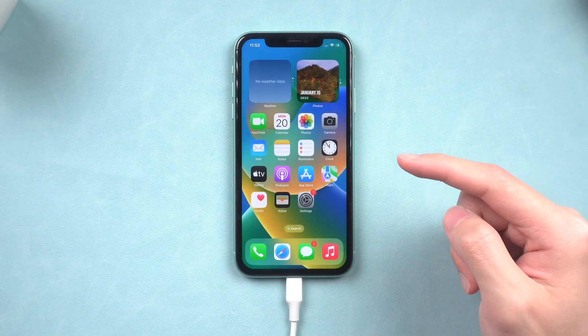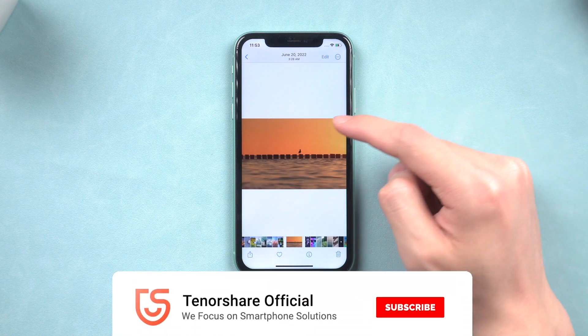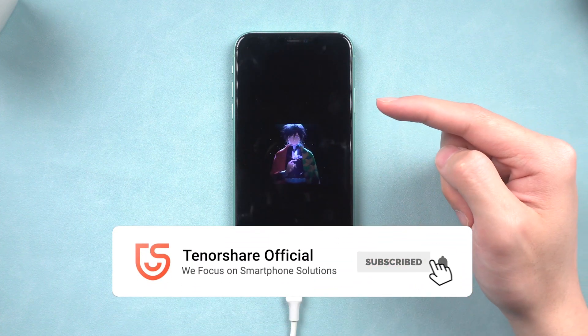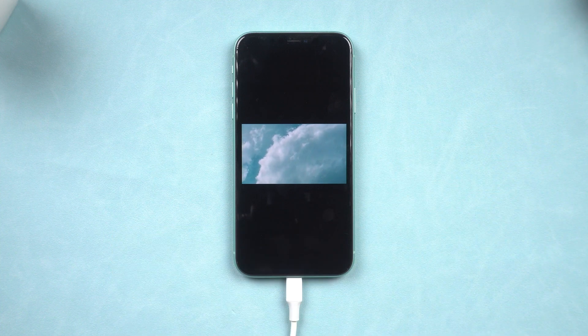Then you can see my iPhone is back to the normal state again. Okay, that's it. We hope this video was helpful to you. If you enjoyed it, please consider subscribing. See you guys next time.